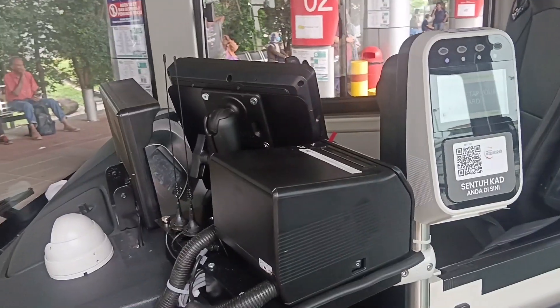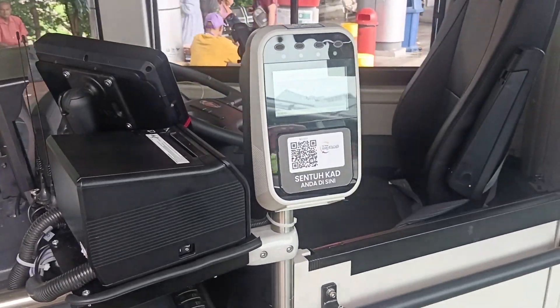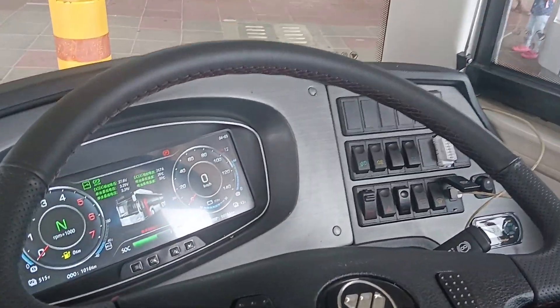This is what we call the tapping machines for you guys to tap in your card. And we have the driver console here, whereby it helps the driver to facilitate what's going on inside the bus as well.